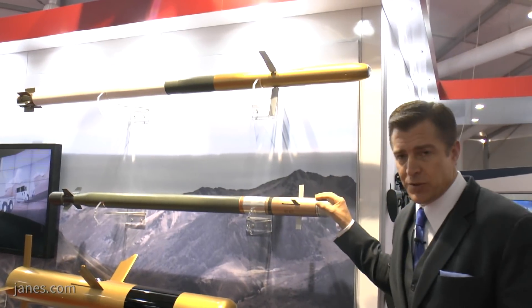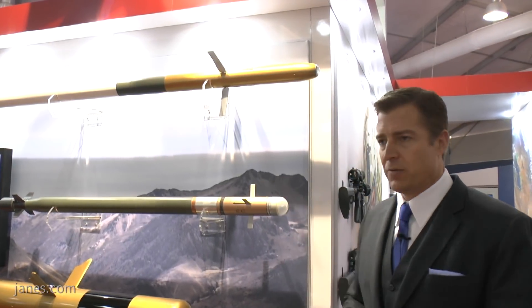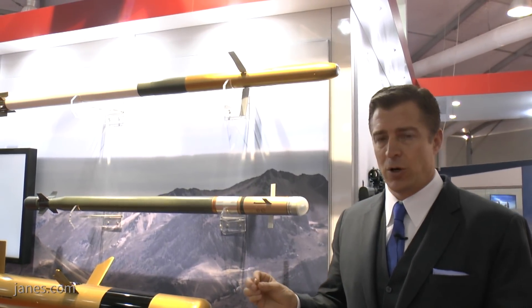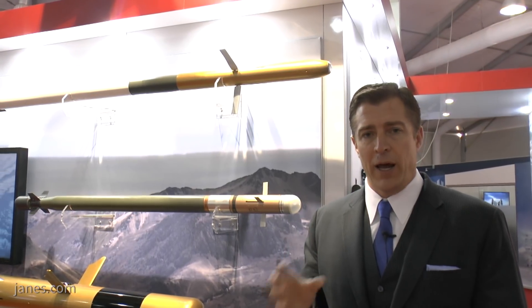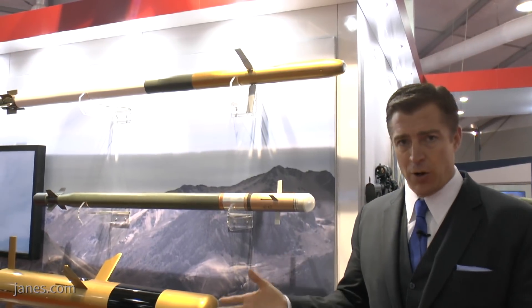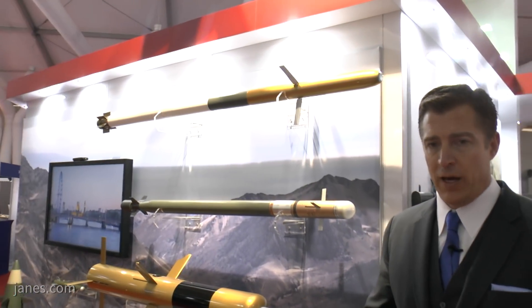So this is the Stinger missile. Stinger has been around for a long time, but it continues to evolve — there are always pieces of Stinger that are changing. The latest change is some special energetics to handle the unmanned aerial systems threat. As the threat has evolved, Stinger has also evolved, predominantly now for the counter-UAS mission.